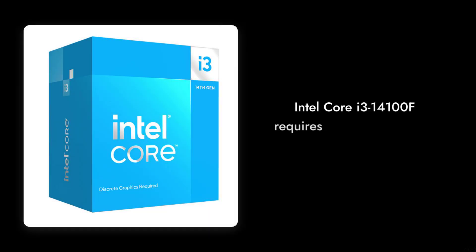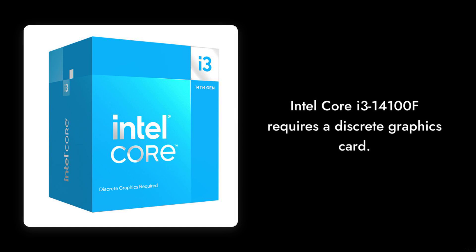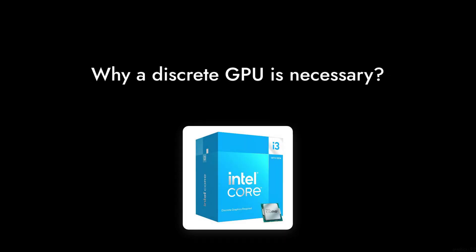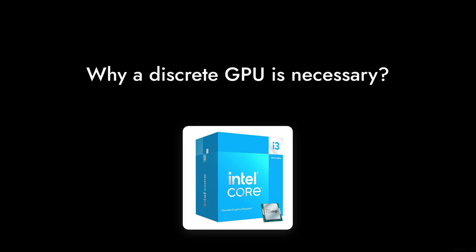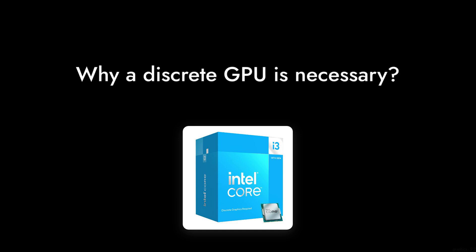Let's kick things off with our last reason: the Intel Core i3-14100F's lack of integrated graphics. This processor requires a discrete graphics card to function, which means you'll be shelling out extra cash for a GPU if you want to game or do any graphic-intensive tasks. It's like buying a car without wheels — you can't go anywhere without additional investment.